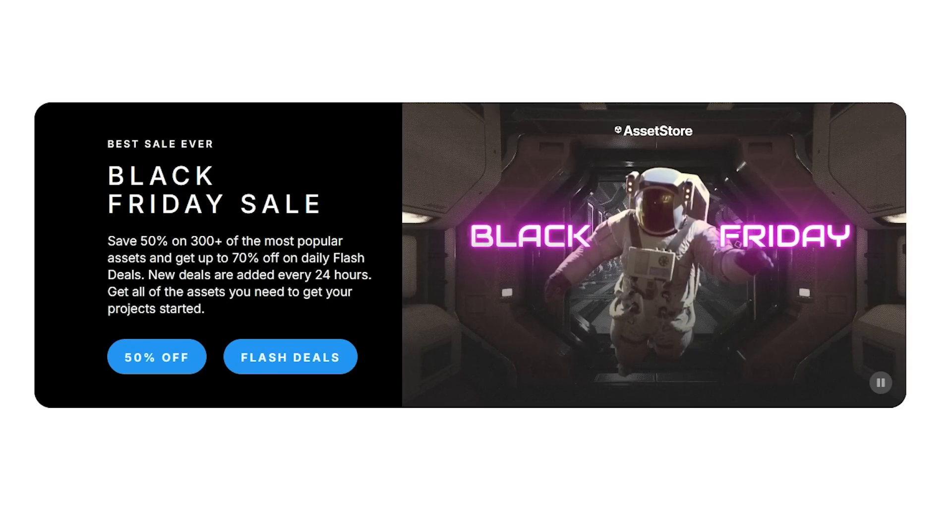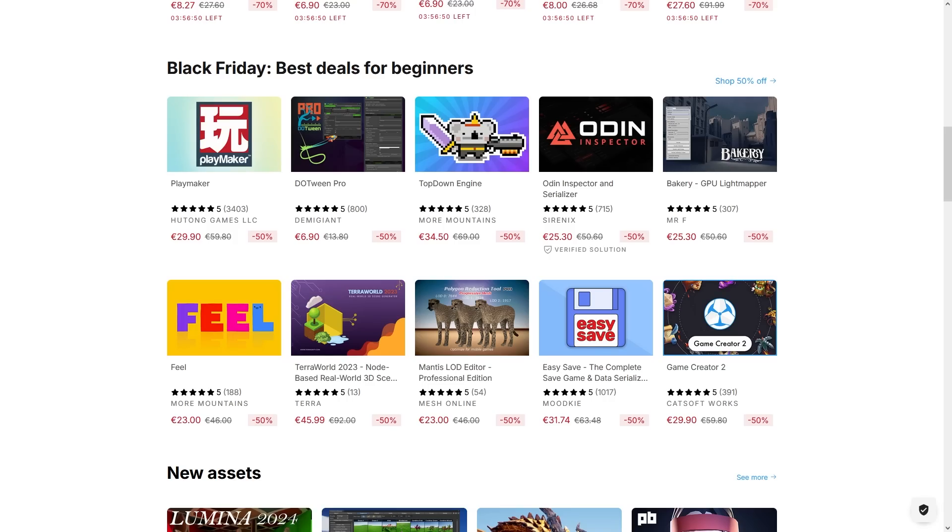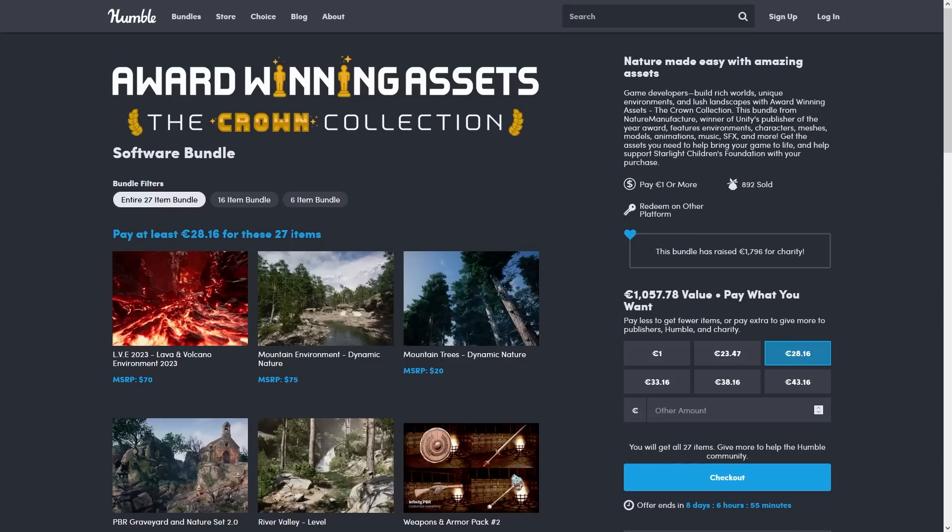The Unity Asset Store has a ton of awesome stuff! All the top assets are currently discounted — you can go watch my previous video where I covered some highlights and which assets I really recommend! There are three excellent Humble Bundles that are currently live!